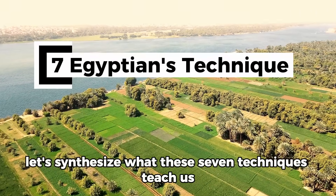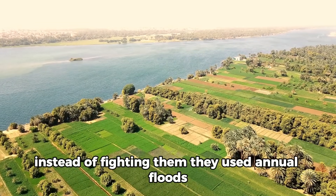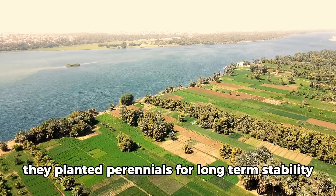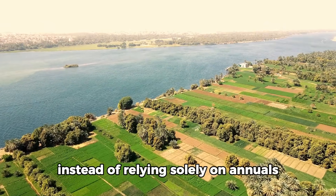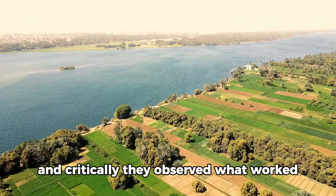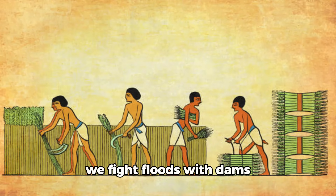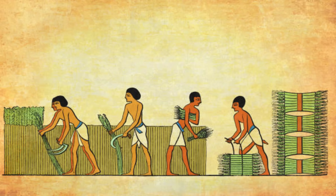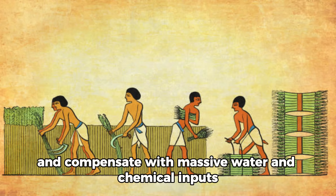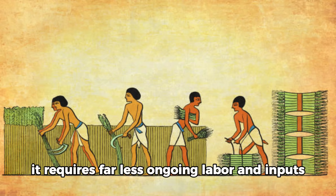Now let's synthesize what these seven techniques teach us. Egyptian agriculture succeeded for three millennia because it worked with natural systems instead of fighting them. They used annual floods instead of resisting them, built soil instead of depleting it, planted perennials for long-term stability instead of relying solely on annuals, and created protected environments instead of expecting plants to survive harsh exposure. Modern agriculture often does the opposite — we fight floods with dams, mine soil fertility and replace it with synthetic inputs, favor annuals because they're easier to mechanize, and plant in exposed fields compensating with massive water and chemical inputs. The Egyptian approach requires more initial thought and design, but once established it requires far less ongoing labor and inputs.